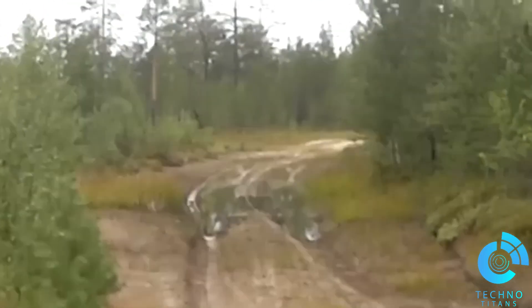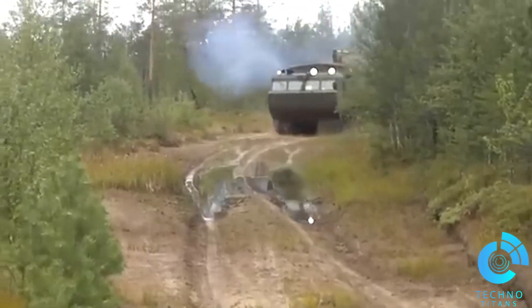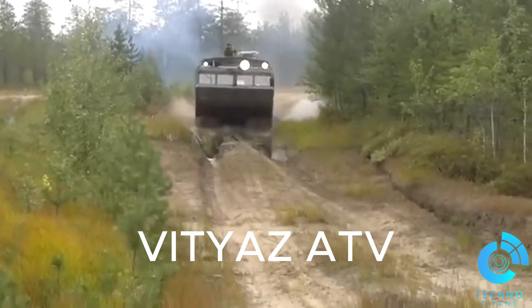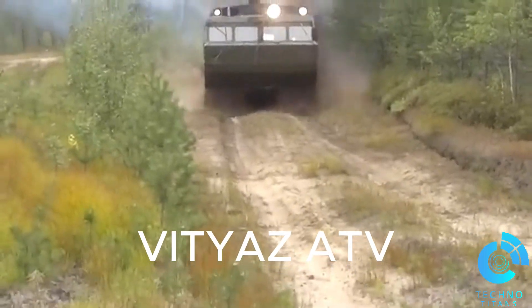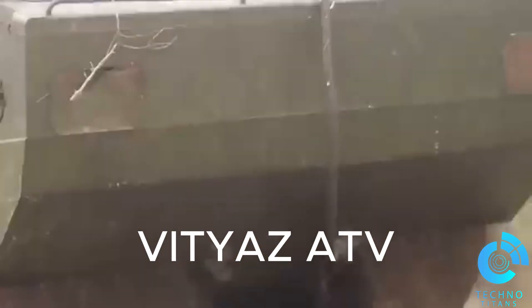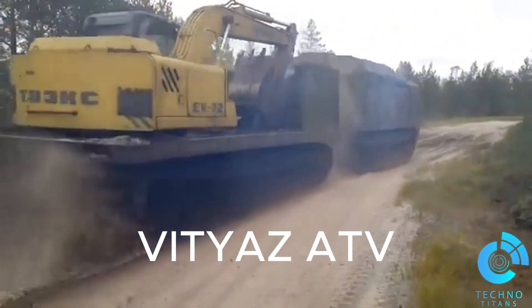In the world of extreme off-roading, where vehicles face unforgiving terrains, there's one name that stands out: the Vityaz ATV. Built to conquer the impossible, this Russian-made all-terrain vehicle is a true engineering marvel. Today, we dive deep into what makes the Vityaz ATV the king of the off-road.